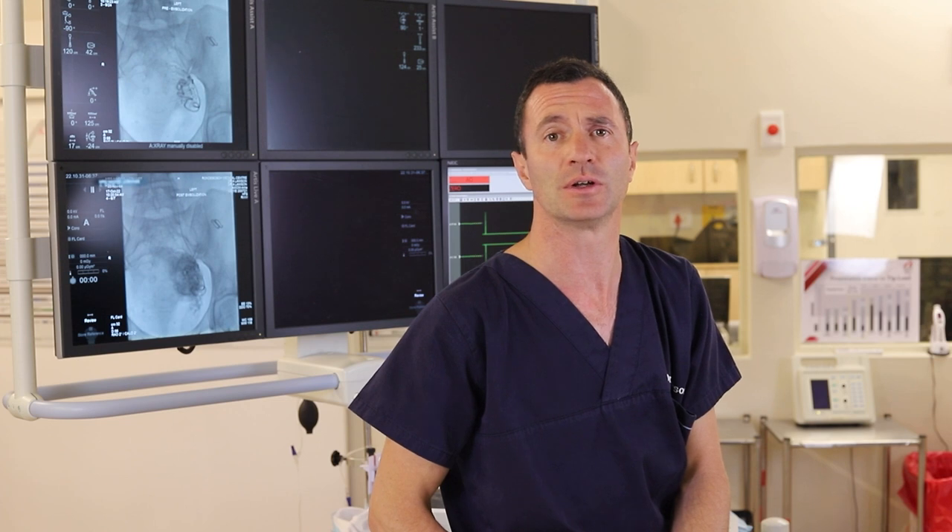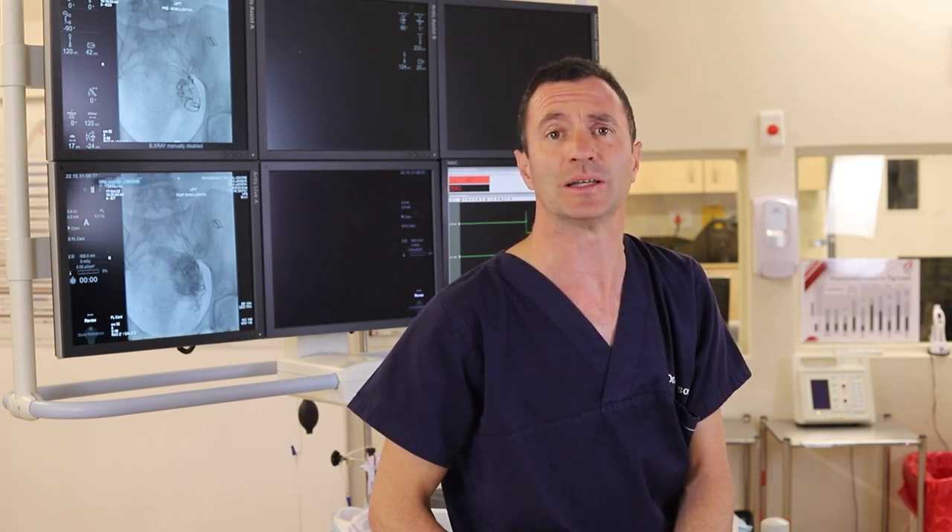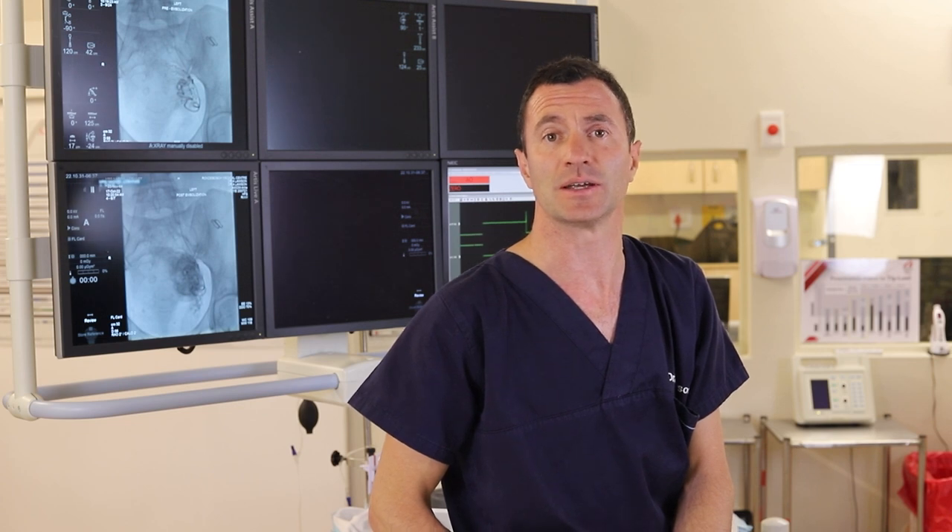Firstly, for a complete guarantee on absolute symptom resolution and no future troubles, the surgical option is complete hysterectomy. A hysterectomy involves complete removal of the womb. In many women this is completely unacceptable, either because they are scared of surgery or it is simply not culturally viable.